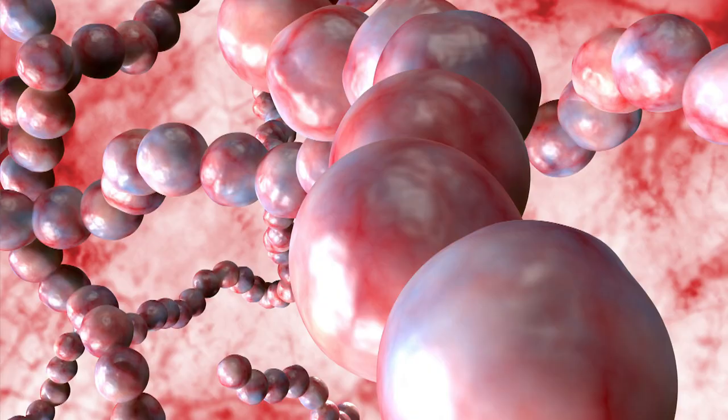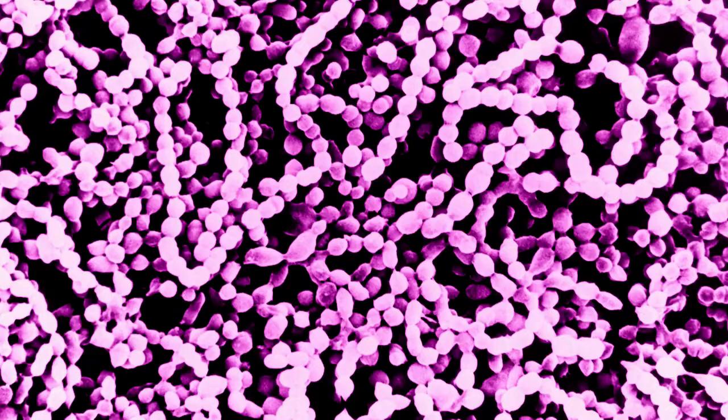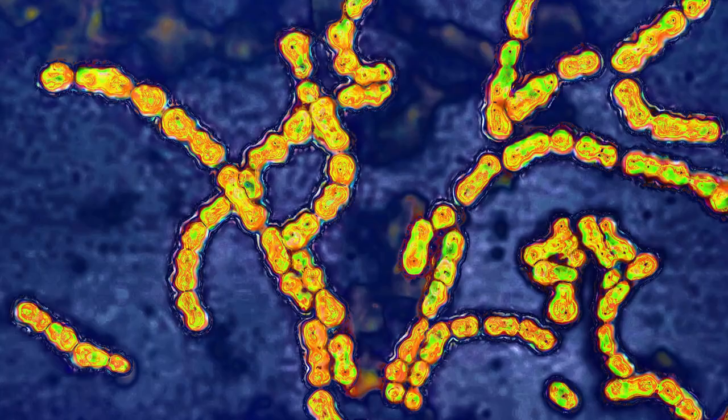What is Strep A? Group A Streptococcus, also referred to as Strep A, is a common bacterium. Lots of us carry it in our throats and on our skin, and it doesn't always result in illness.